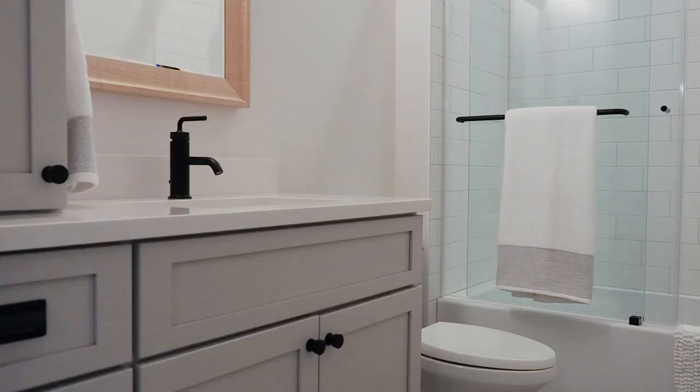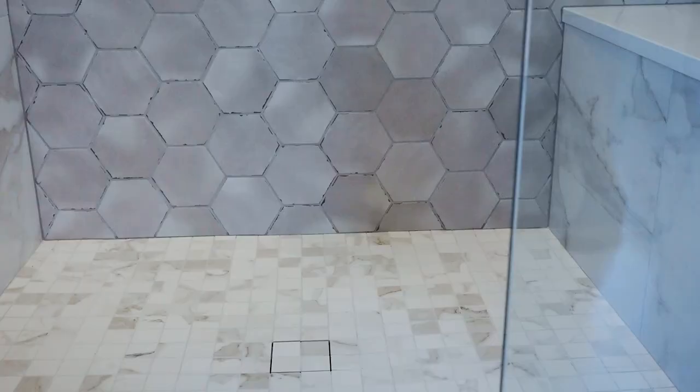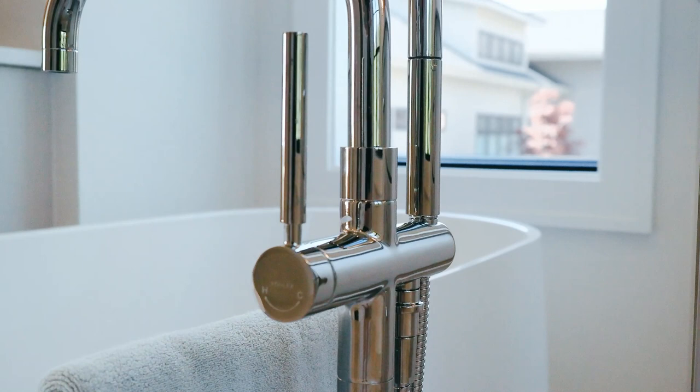Let's take a tour of the primary bathroom. Who does not love a beautiful primary bathroom with two dual sinks, floor-to-ceiling tile with a beautiful glass shower door, and of course a custom boutique-style closet, which, like the rest of the house, offers an immense amount of storage space.